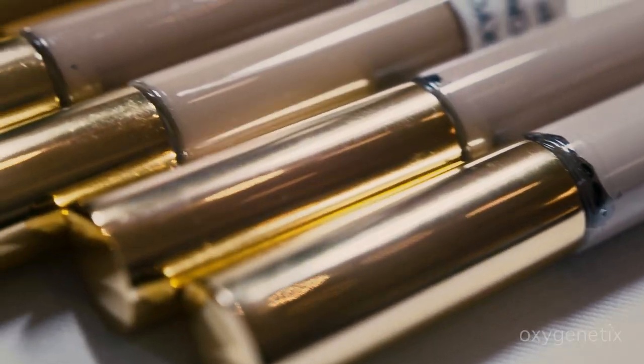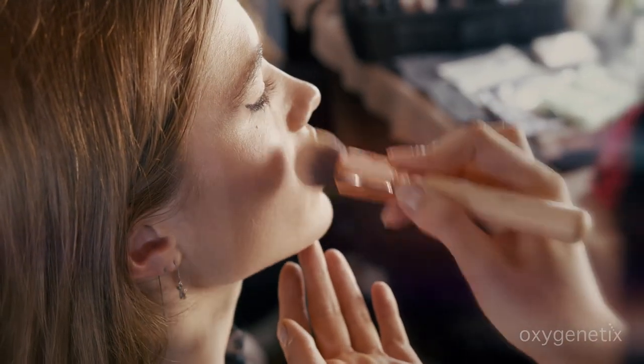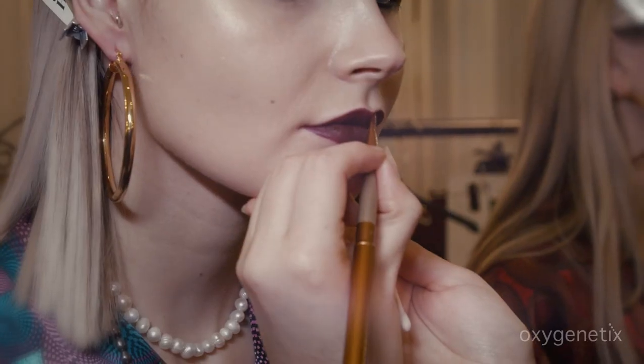And then, of course, we have the concealer, which is light wearing. It doesn't sit in the creases. It's such a dream to work with.